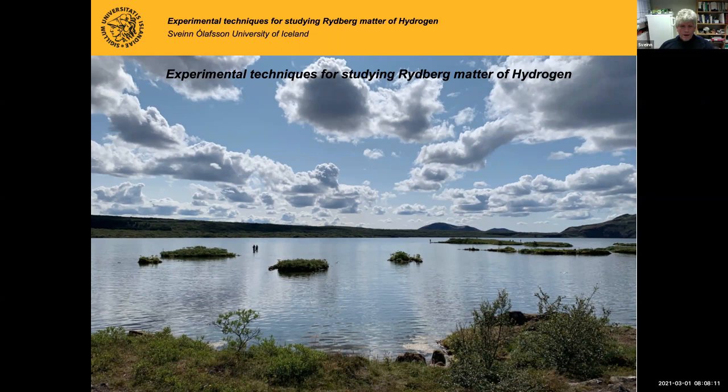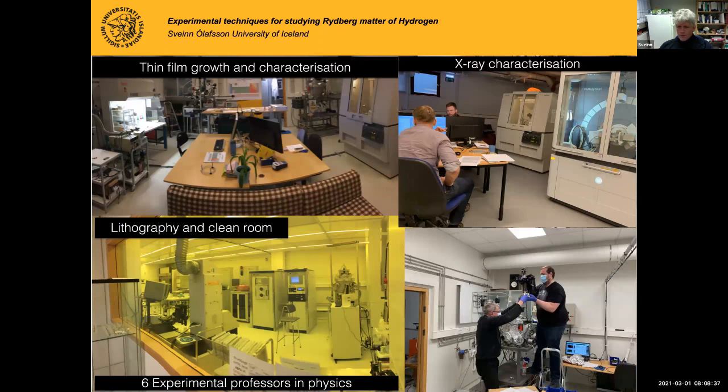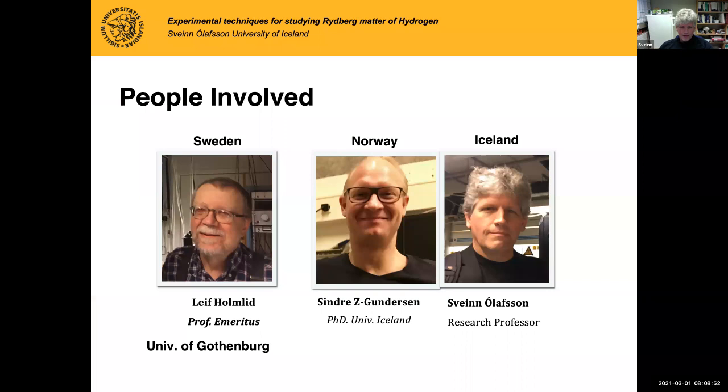I have been busy doing a lot of experimental building, also together with Sindri in Norway, a PhD student, and things have been slow. I just want to introduce you to what this hydrogen is — it's a kind of a beast — because although we have very good instruments here in Iceland, we can do a lot of different things. UHD or ultra-high-density hydrogen is something I started to look at in 2014 with Leif, and later with Sindri.